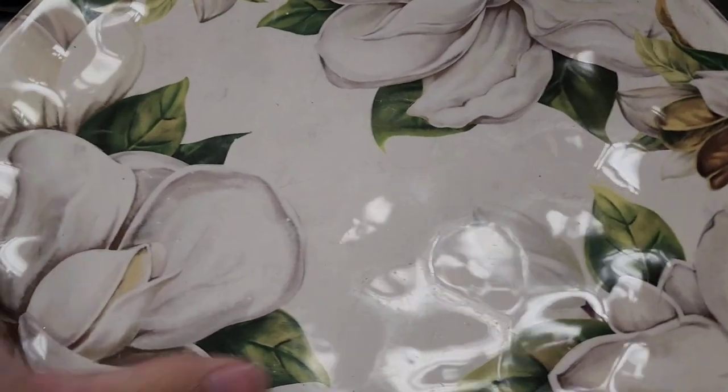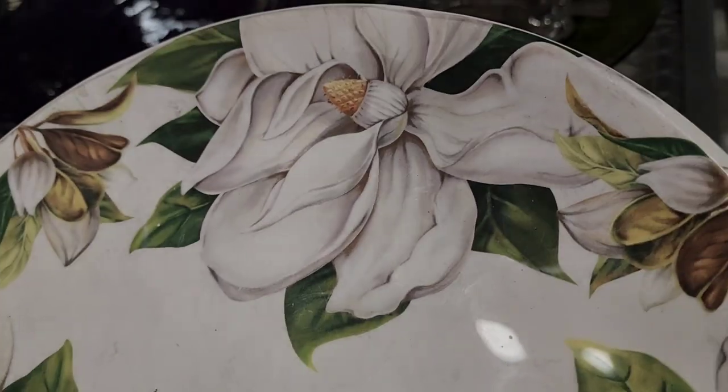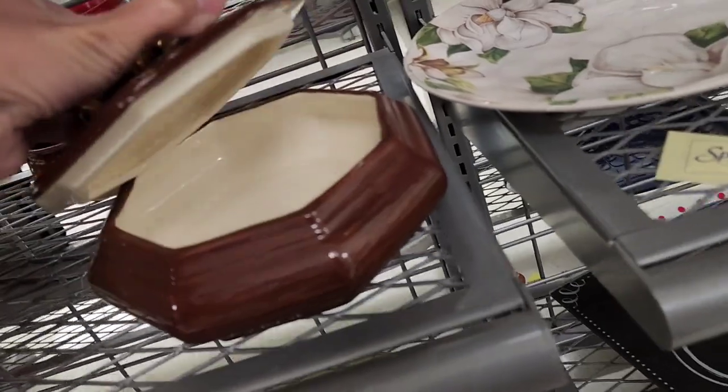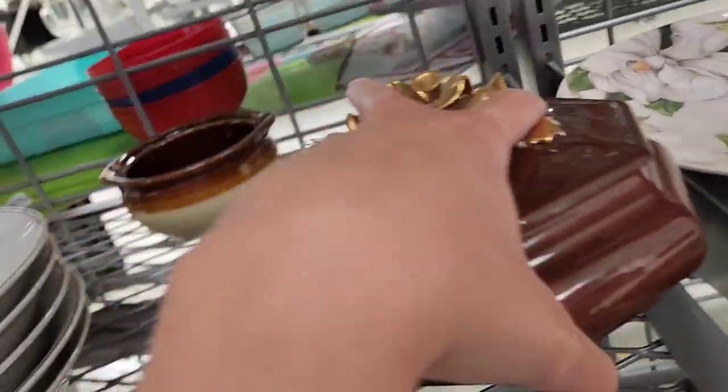That is Pier 1 Imports — Pier 1 can sell really well. And this is a magnolia plate; I know there should be more of them. I'm going to do comps on this because I don't know if just one plate will sell. That's $2.99.